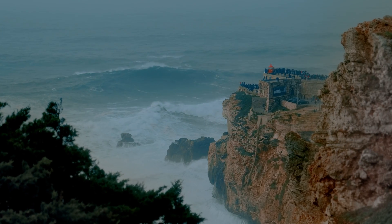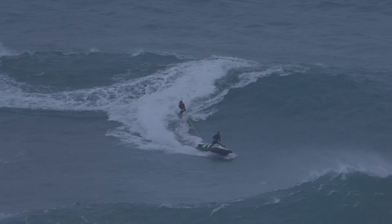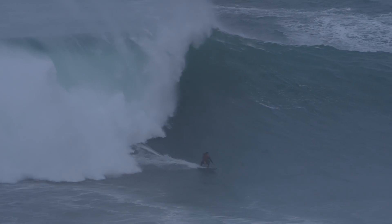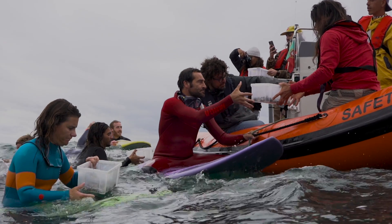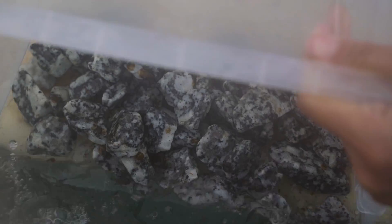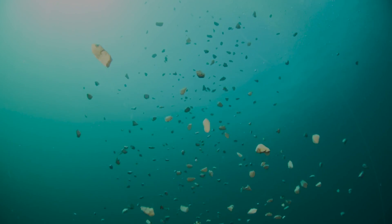Portugal — home to some of the biggest waves in the world. Putting us in perspective, we can't just chase waves. We have to take care of what we love the most. It's beautiful to put life back in the water. The ocean gives us so much.